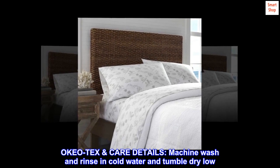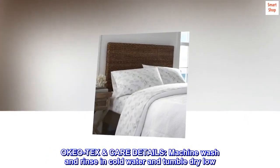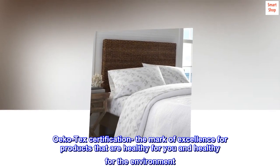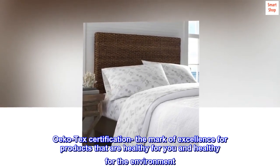OkioTex care details: machine wash and rinse in cold water and tumble dry low. OkioTex certification — the mark of excellence for products that are healthy for you and healthy for the environment.